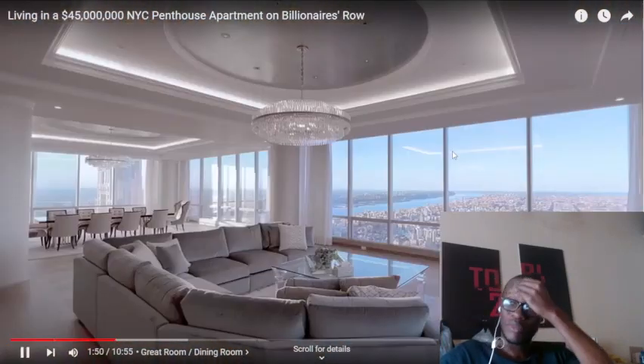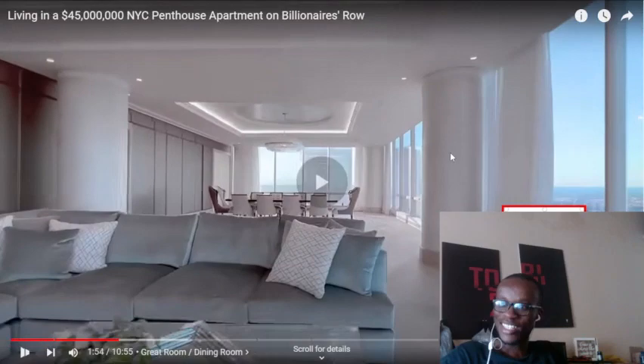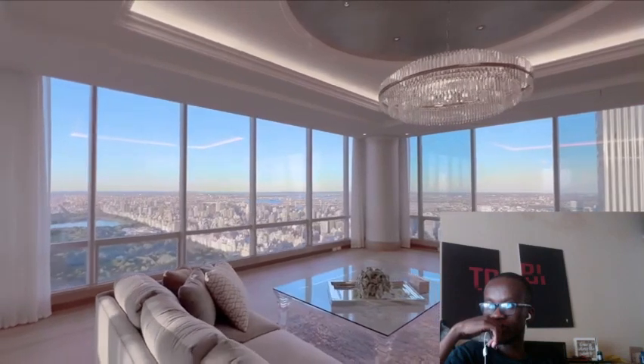To the money shot. This is a 57-foot-long great room, totally open concept. The couches are so nice. One of the nicest days in the city — it really doesn't get much clearer than this.